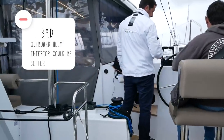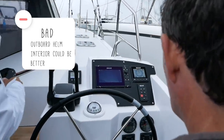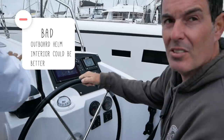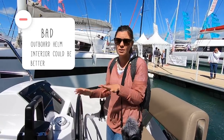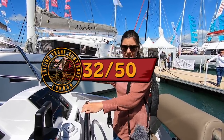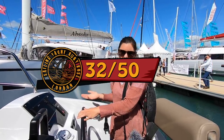The downsides: the open version has exposed helms. We felt, as did you, that these exposed helms would not be fantastic on long passages. You can get cockpit enclosures for the Nautitech, however for long ocean passages we would prefer a more central and better protected cockpit. You also marked it down on this. Score for the Nautitech 46: 32 out of 50.